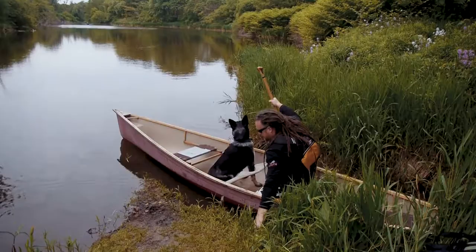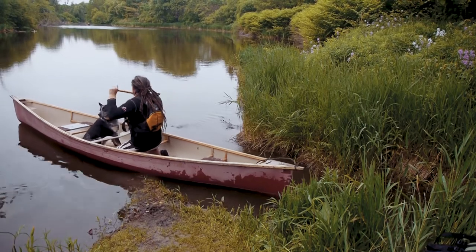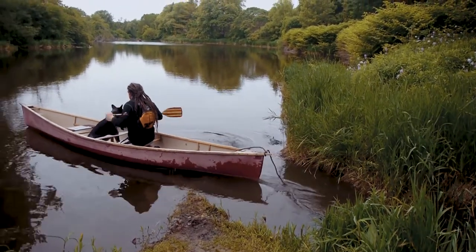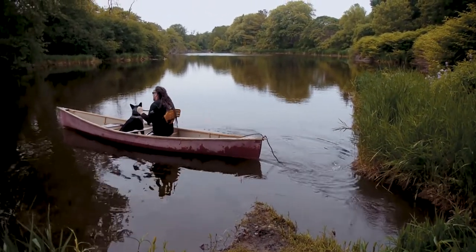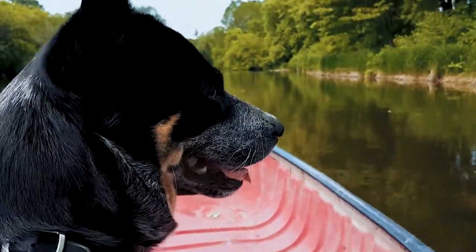For the first time out with your dog in the canoe, pick an easy body of water that isn't too deep or fast flowing and keep it short and sweet. Increase duration and frequency of the paddle as your dog's comfort level in the canoe also increases.